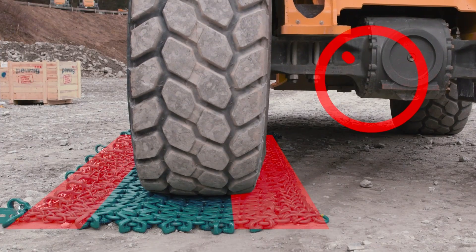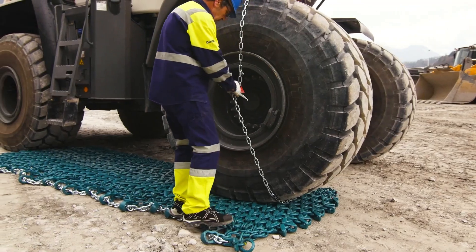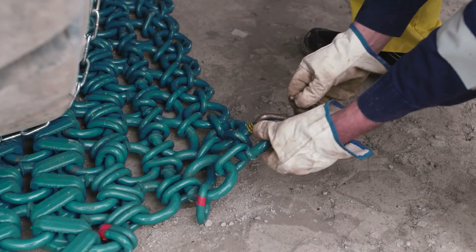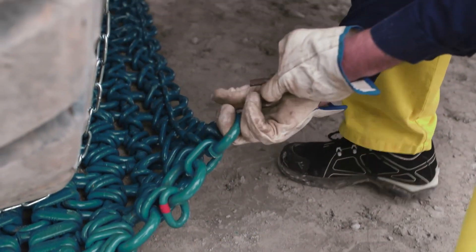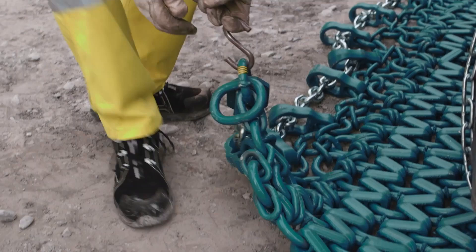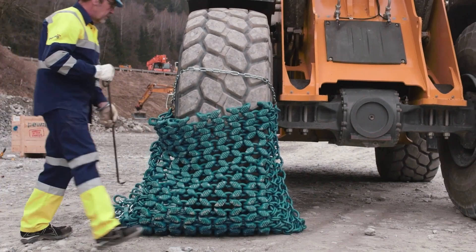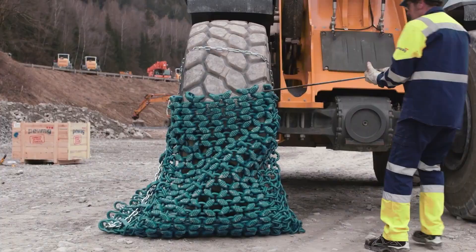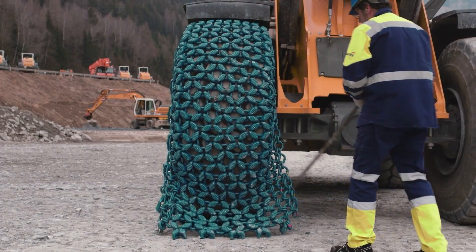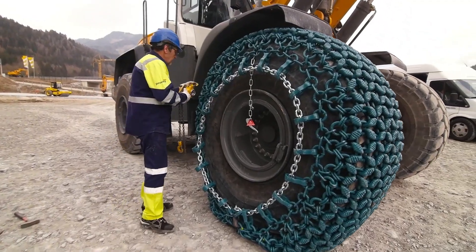It's time to talk about something that's not always glamorous but absolutely essential in the world of construction: tire protection. I'm talking about the massive heavy-duty tires that keep those giant construction vehicles rolling. And when it comes to protecting these behemoth tires, one name stands above the rest — PWAG. These guys are the tire chain champions, crafting some of the toughest, most reliable chains on the planet. When you're dealing with tires that can weigh over 5 tons, like the Michelin 5980R63 XDR, you need a chain that can handle the pressure.